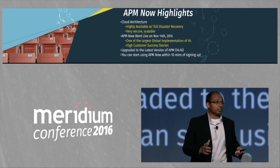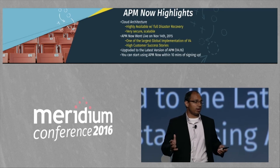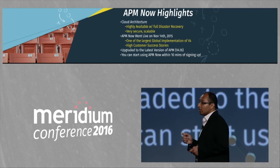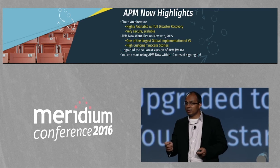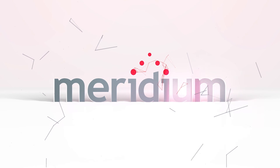We're very excited about the APM Now product, especially after hearing the feedback from all our customers. With APM Now, you can now start using Meridium within minutes of signing up.